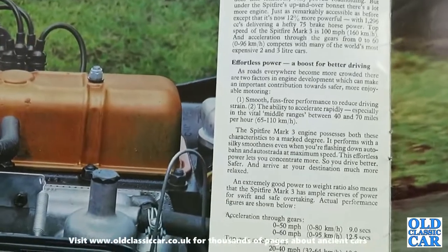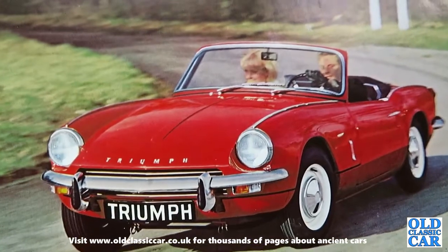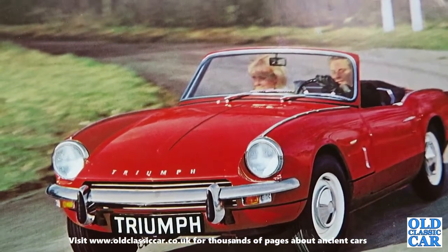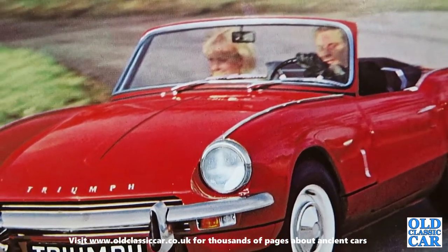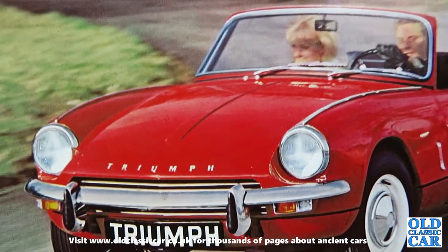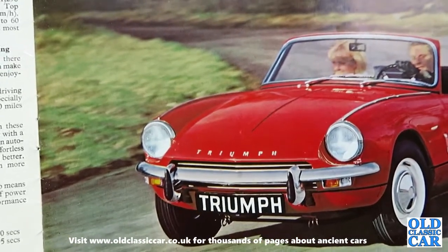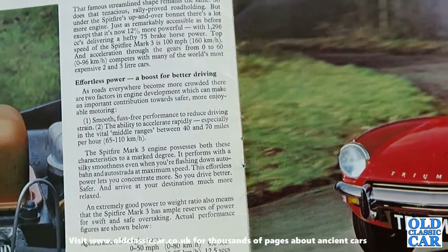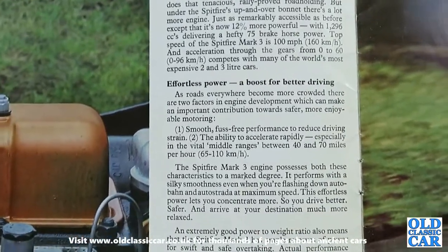So let's see what Triumph has to say. That famous streamlined shape remains the same, so does that tenacious rally-proofed road holding. But under the Spitfire's up-and-over bonnet there's a lot more engine, and just as remarkably accessible as before, except that now it's 12% more powerful with 1296cc's delivering a hefty 75 brake horsepower. The top speed of the Spitfire Mark III is 100 miles an hour, and acceleration through the gears from 0 to 60 competes with many of the world's most expensive 2 and 3 litre cars.